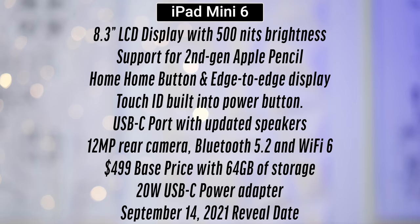So with all that said, here's my most likely scenario for the iPad Mini 6 in terms of features and specs: an A14 chip to match the current iPad Air, a USB-C port, and more, most likely releasing on September 14th alongside the iPad 9.